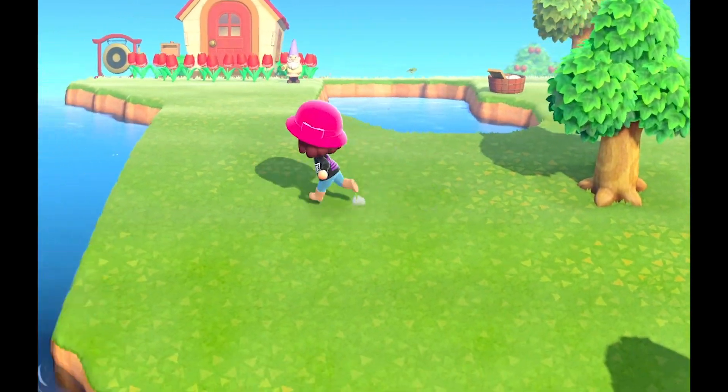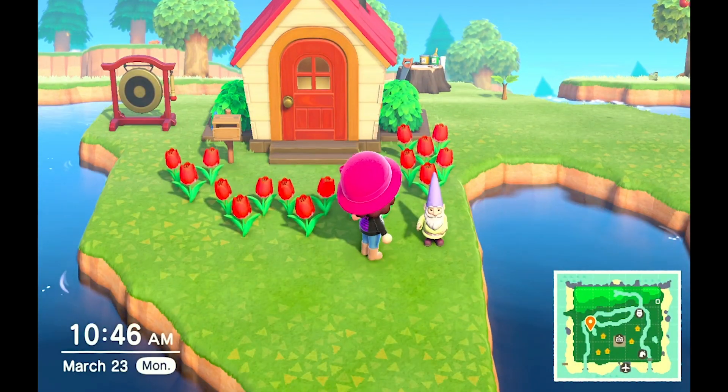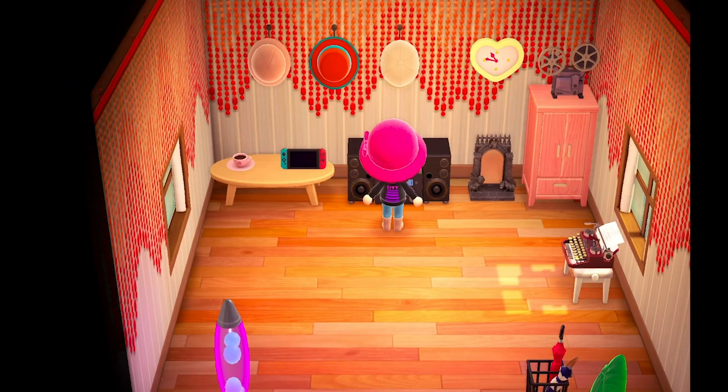Hello, so it's been a few days. I've been playing non-stop, and as you can see, I got this very odd gnome. I don't know why I bought him, but he's here. I've upgraded my house now. As you can see, I've already started collecting everything that's pink. I've also started this weird collection of hats. I don't know why.